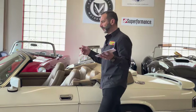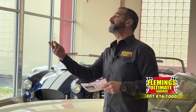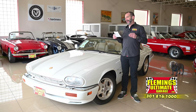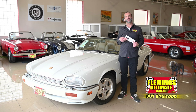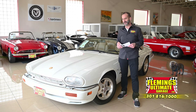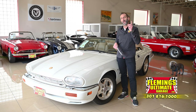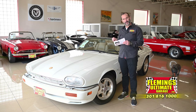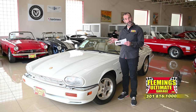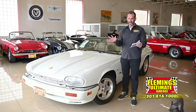Hey everybody, I'm Tony Fleming from Fleming's Ultimate Garage. People say all the time, hey, can you predict the future of these cars that will someday be collectible, like some of the things that have gone up in value enormous amounts of money? The answer is no. However, what I can tell you is this: low mileage, low production, good looking cars with large engines and the tops go down have always been blue chip investments.